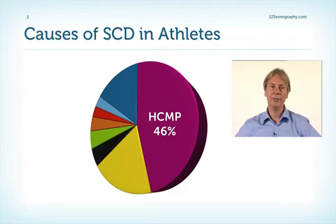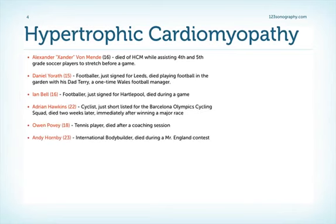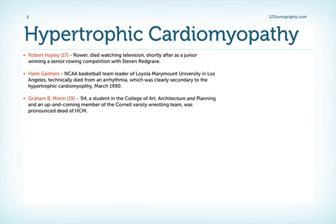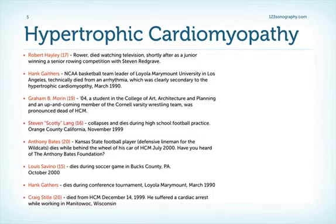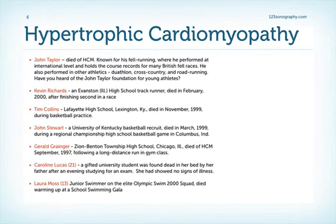As a matter of fact, hypertrophic cardiomyopathy is the leading cause of sudden cardiac death in athletes. You will probably recognize some of the names on this list — those are all individuals and athletes who died because of sudden cardiac death due to hypertrophic cardiomyopathy. So we have to make the diagnosis, and we not only have to make the diagnosis, but we also have to assess the risk of these patients. This will be the issue of the following chapter.